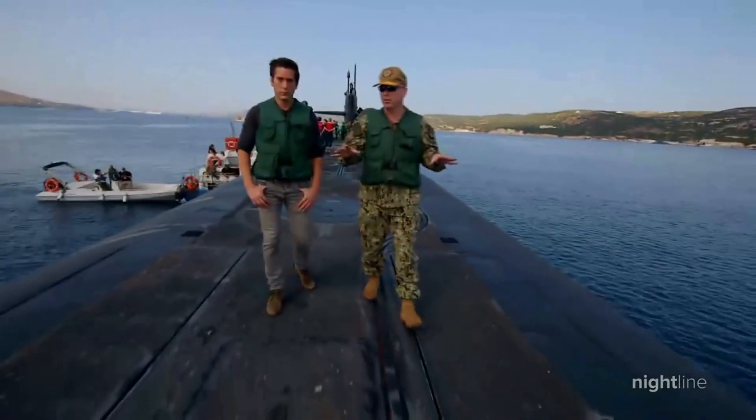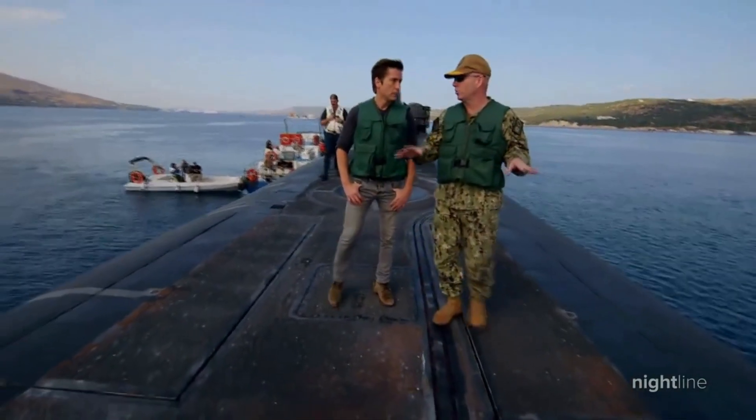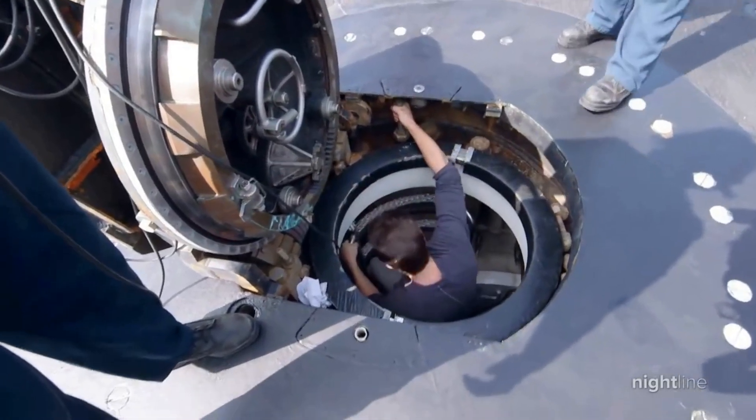He points out something else: you're literally standing 10 to 20 feet from an operational nuclear reactor right now. They are about to take us down into the submarine, where we will spend the next 24 hours traveling with them.